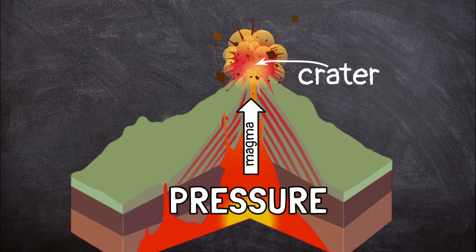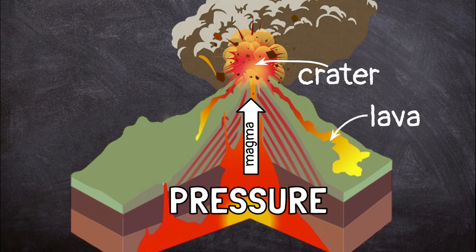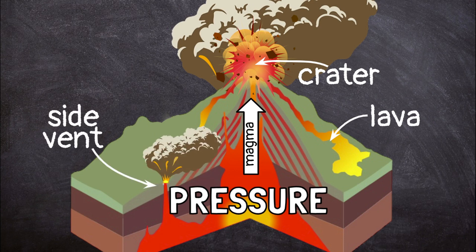This forms a crater at the top of the mountain. The magma is pushed out through the opening. As soon as magma leaves the volcano, it is called lava. Steam and ash also come out. Sometimes the magma is pushed out so forcefully that it even comes out of the side of the volcano. This is called a side vent.